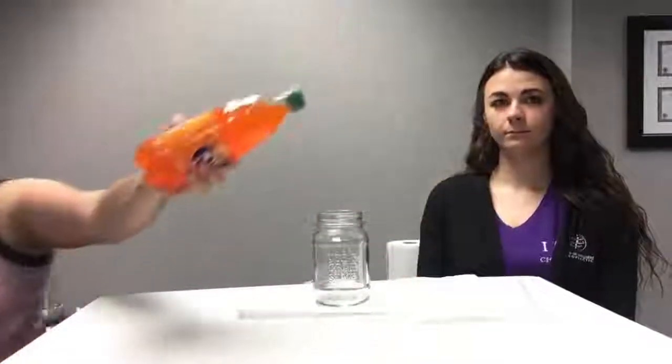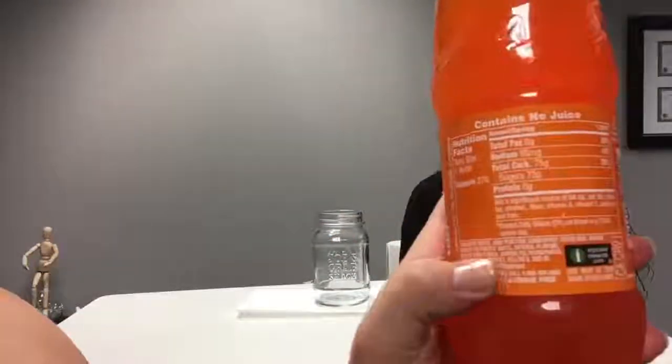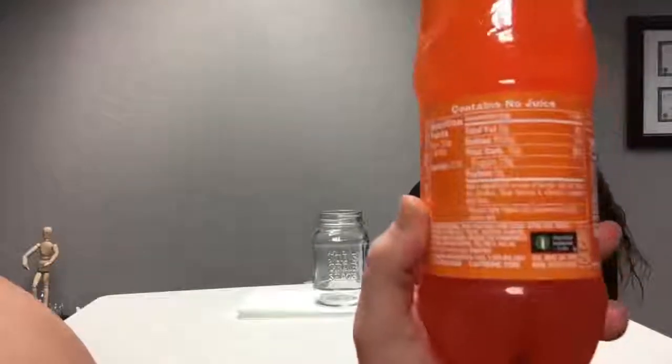I picked Fanta as our demonstration because it has two of the top three most common food dyes, and those are yellow 5, yellow 6, and red 40. You can see on this Fanta bottle — it'll say labeled down here. Some will just say 'added food dye,' so it may not necessarily say what specifically they are, but those are two of the three most common ones added to foods.